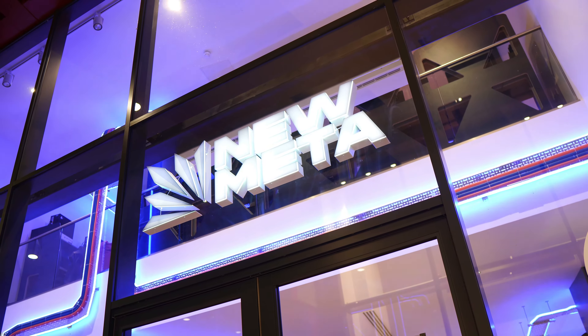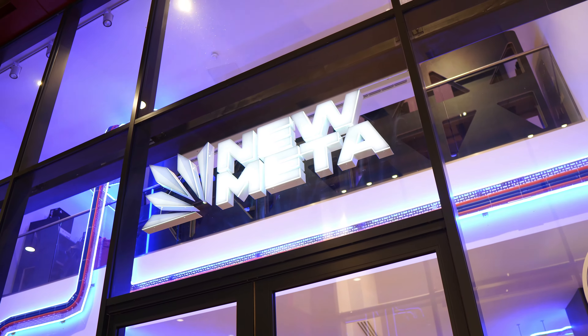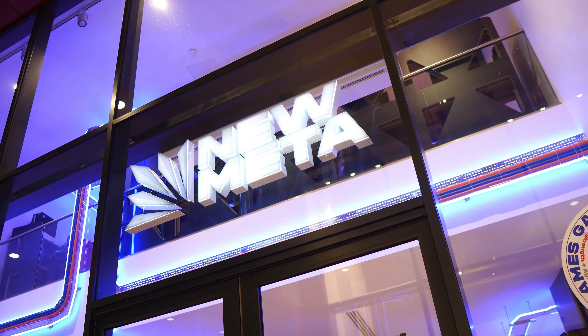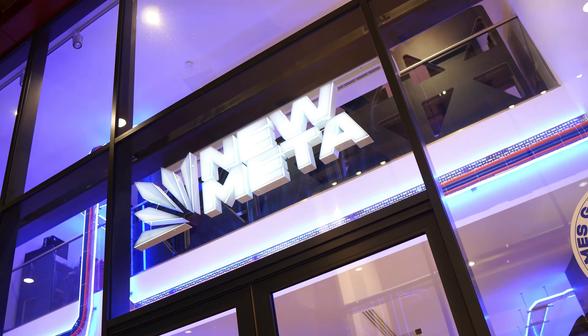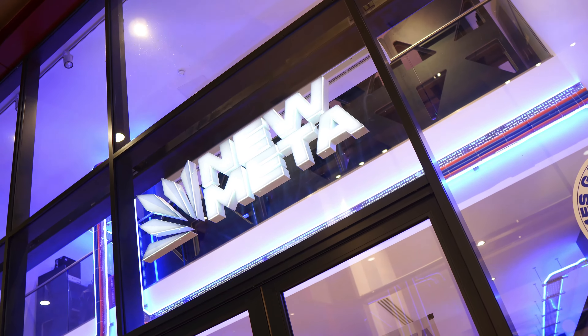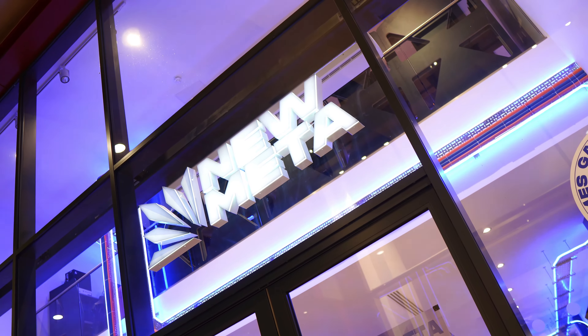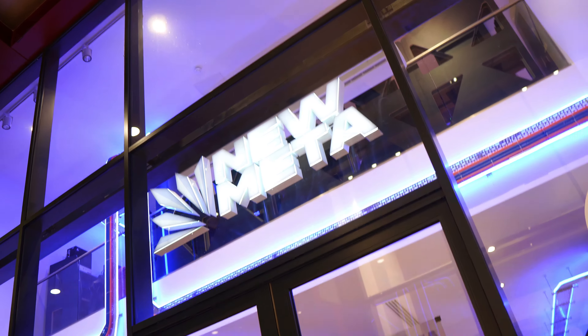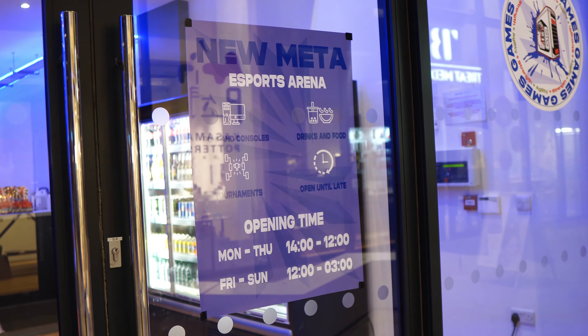Yo, what's going on people? It's your boy Jamo. We're on a calm collective vibe today. I just want to show you guys this new gaming arena spot called Numeta, all the way up in Angel Islington. Before I go any further, let me give a big shout out to the guys at Numeta for putting me on and bringing me in.